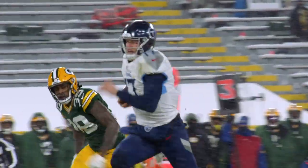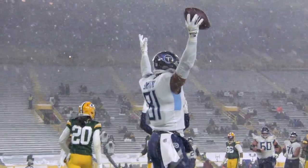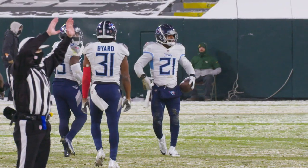And there you have four plays including all three phases of the Titans in this ballgame against the Green Bay Packers: two on offense, one on special teams, and then a turnover — an interception by Malcolm Butler on defense.